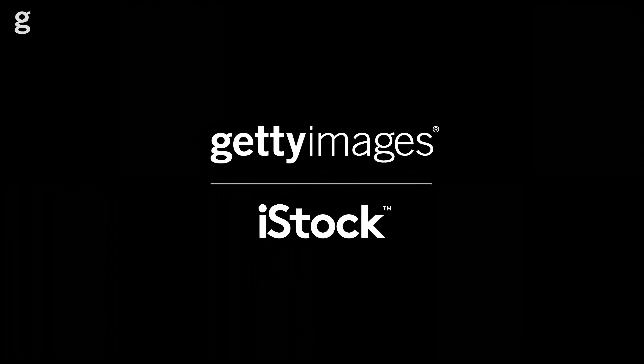If you're shooting lifestyle, here are two top tips you need to know to help you capture images that are more likely to sell. Hello, welcome to the Getty Images Creative Channel. I'm Charlotte.